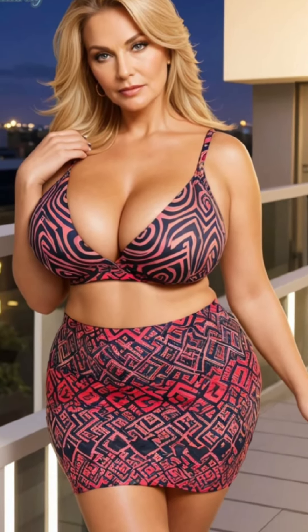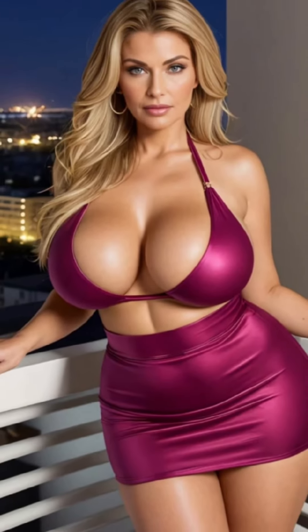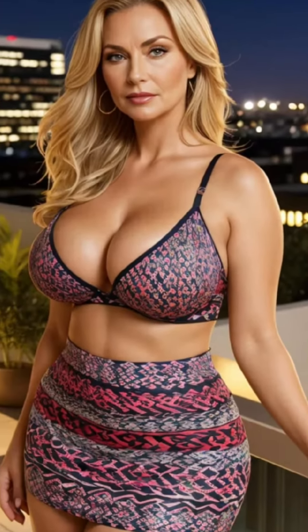Hello everyone, welcome back to the channel. I'm Julia and today we're exploring the world of floral pattern lace lingerie. Floral lace is a timeless and elegant choice that adds a touch of femininity and sophistication to your lingerie collection.